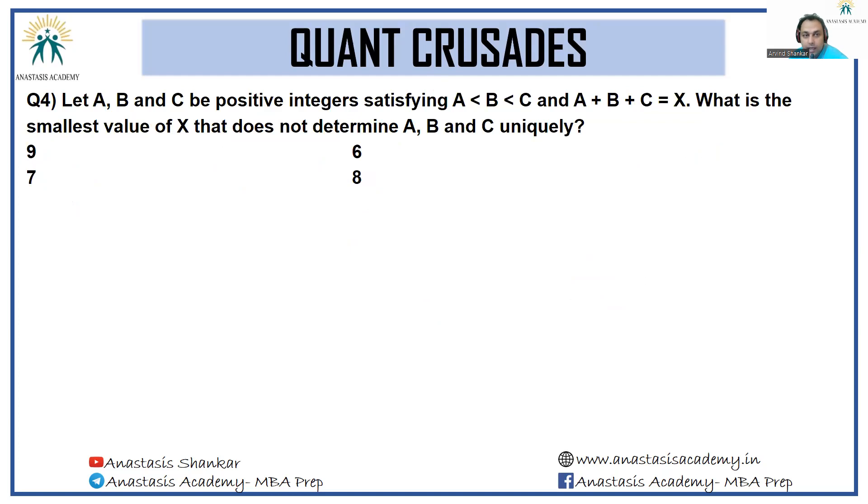Let a, b, c be positive integers satisfying a less than b less than c, so all three must be distinct. A plus b plus c equals x. What is the smallest value of x that does not determine a, b, c uniquely? The smallest case is 1, 2, 3, which sums to 6 — that gives a unique solution. For a sum of 7, the only way to add 1 to the set is at the third position, giving 1, 2, 4 — also unique. So 7 wouldn't work either.